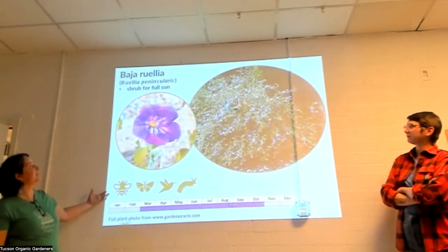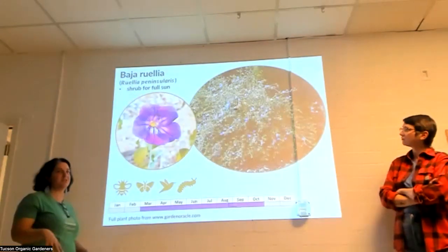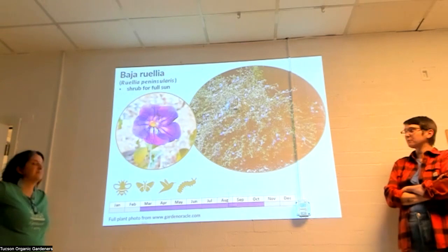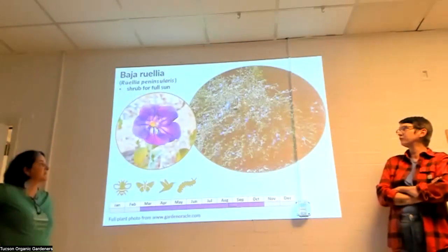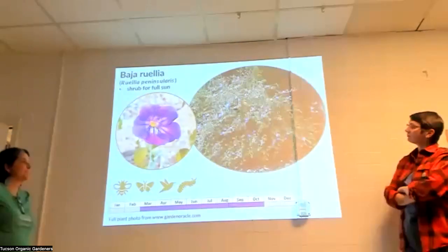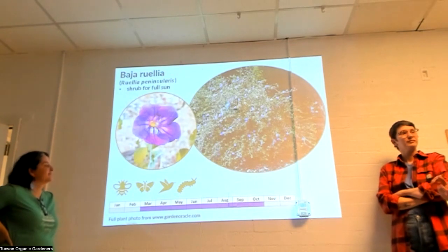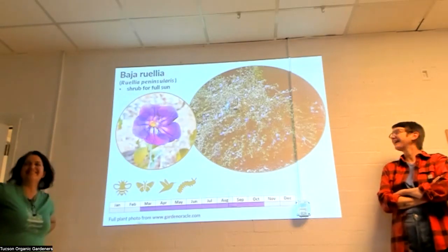This Ruellia is from Baja, as the name implies, and is more of a shrub with white stems. It goes deciduous in cold weather, but can handle full sun and is super tough — I've seen them used in parking lots without irrigation. They love hot spots, are drought tolerant, and bloom beautifully. They don't always go fully dormant; in warmer parts of town they may only drop some leaves.